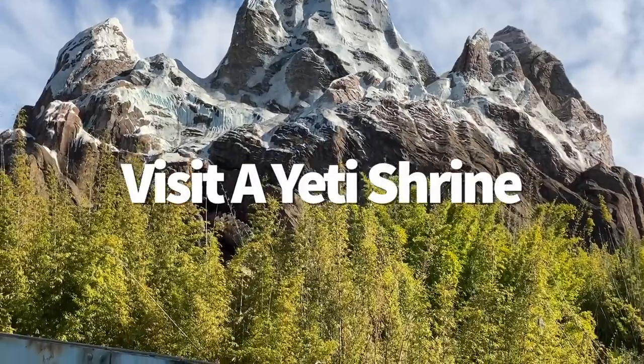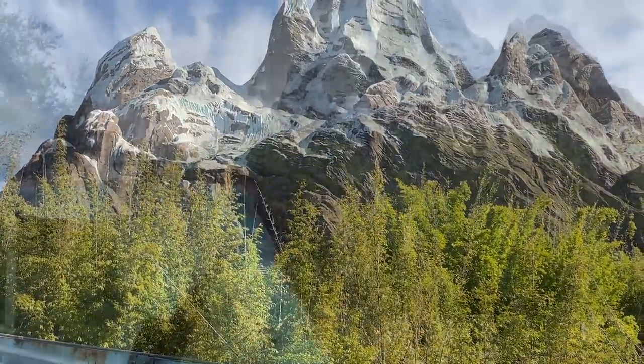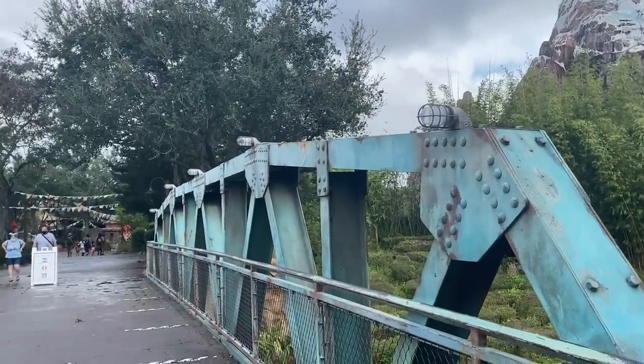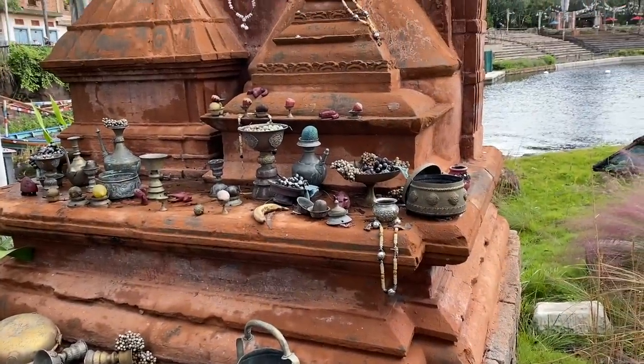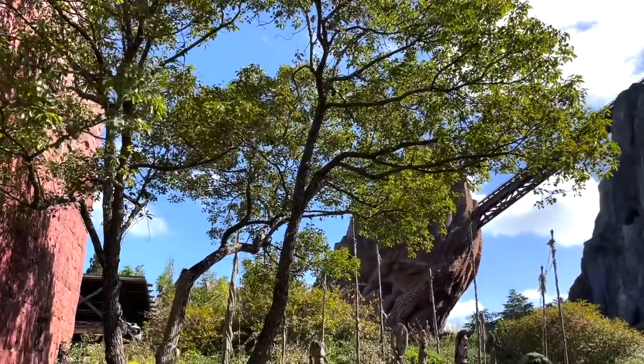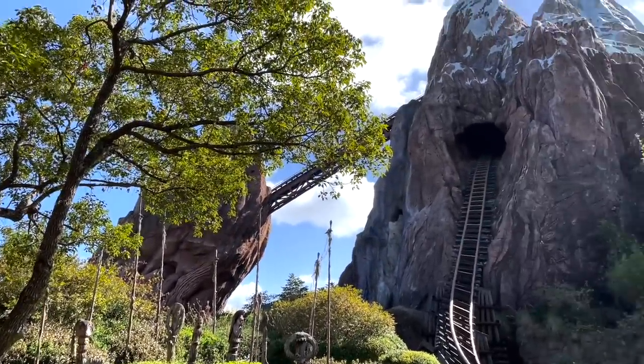On the bridge across from Expedition Everest, you can get a great view of the mountain as well as some epic PhotoPass shots. Along with some pretty views across the water, you'll also find a unique structure decked out with all sorts of beads, goblets, and fruit. This is actually a shrine built by the villagers in the shape of the mountain.